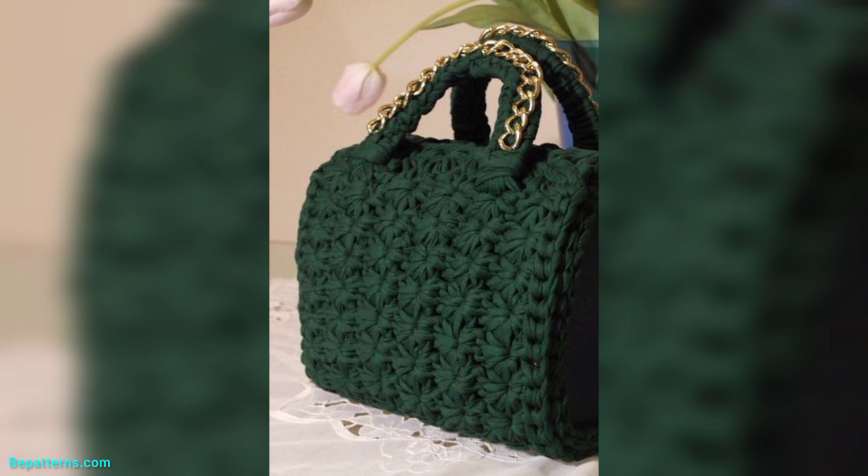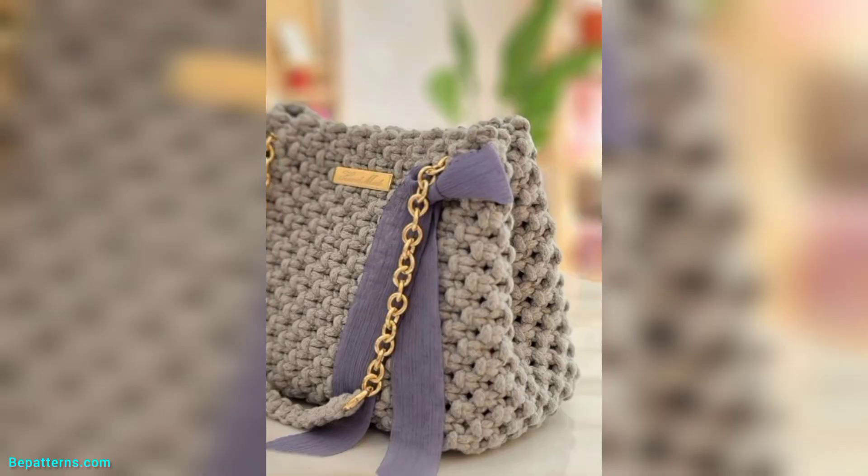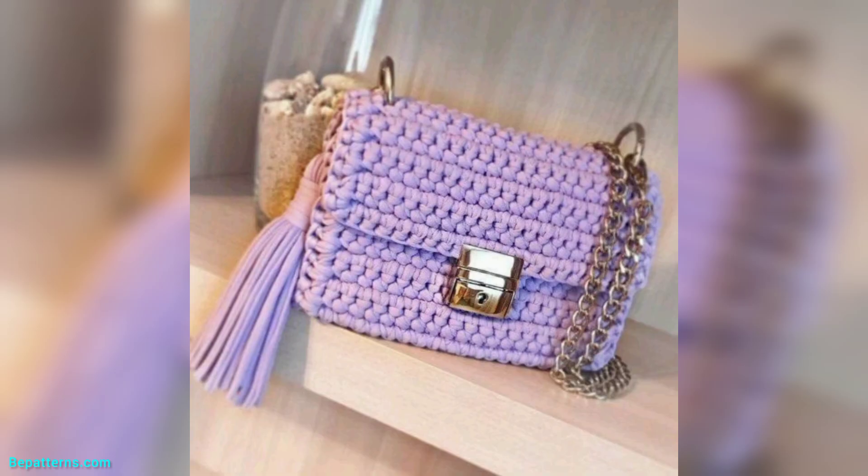If you want completely written patterns, visit my website bepatrons.com — the link is available in the description box, click and visit my website. And friend, if you want tutorial videos, visit my tutorial channel bepatrons creation — the link is also available in the description box. Click and visit my tutorial channel.